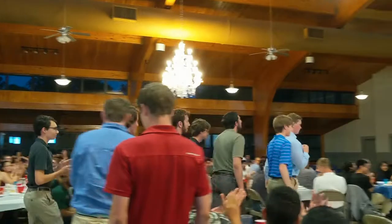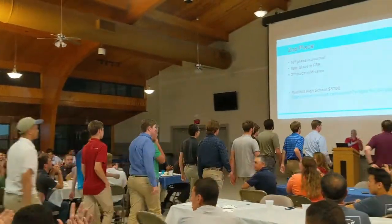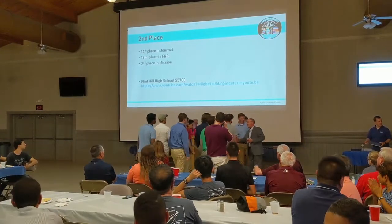Our team has placed second overall in the last two competitions. Imagine yourself at Flint Hill and the amazing things you could accomplish. I look forward to meeting you and working with you to achieve your goals.